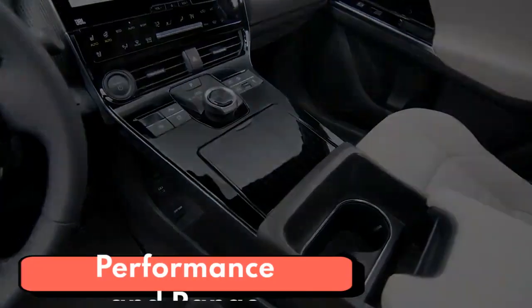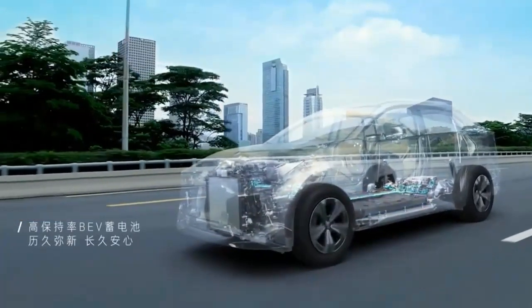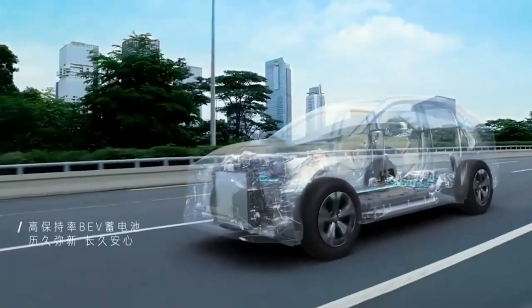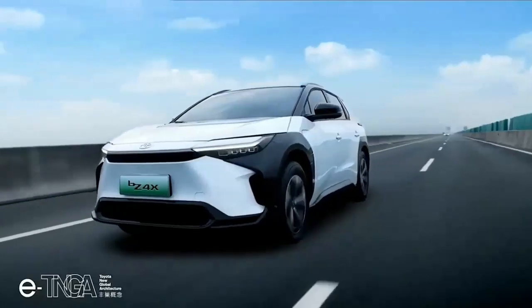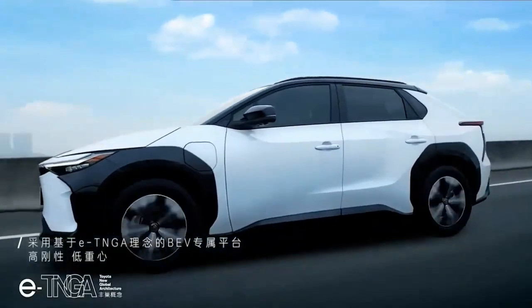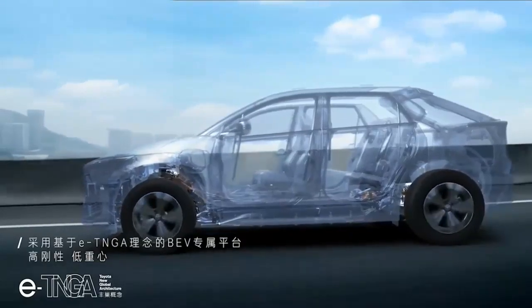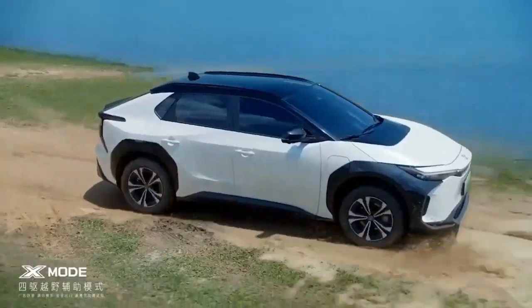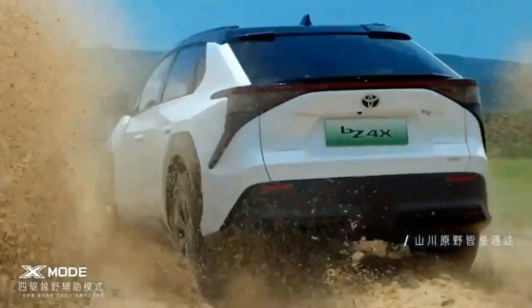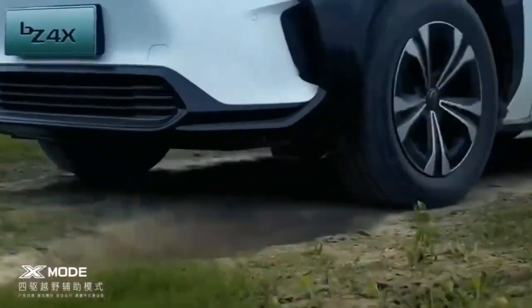The 2023 Toyota BZ4X has a standard single electric motor driving the front wheels that develops 201 horsepower and 196 pound-feet of torque. All-wheel drive models use two electric motors, one up front and one in the rear, each developing 107 horsepower and 124 pound-feet of torque, for a combined output of 214 horsepower and 248 pound-feet of torque. Toyota claims acceleration for front-wheel drive models is 7.1 seconds and 6.5 seconds for all-wheel drive versions.